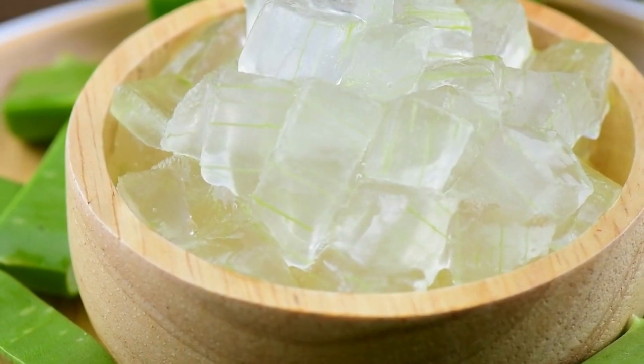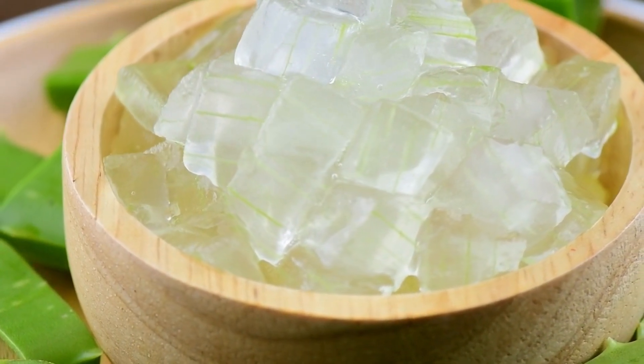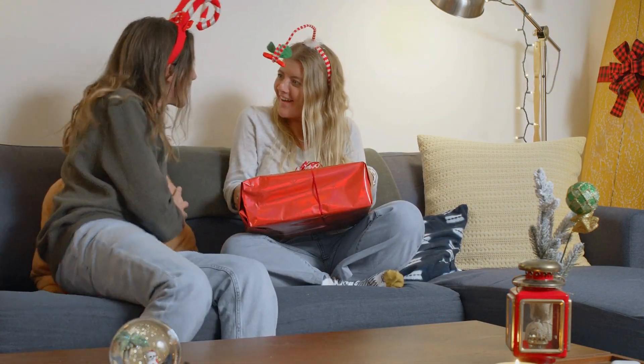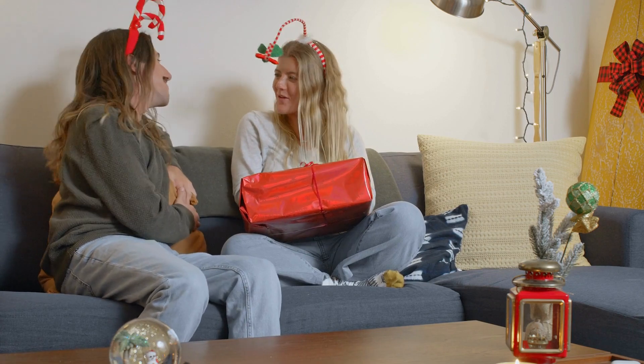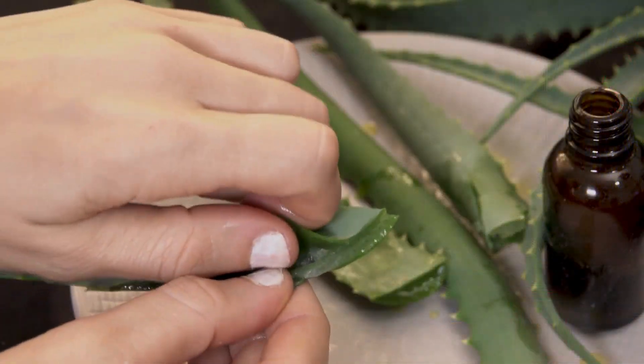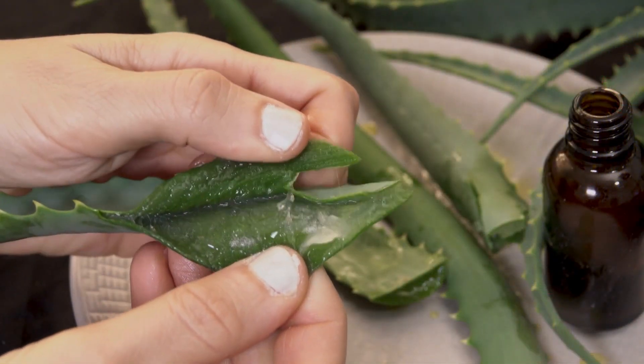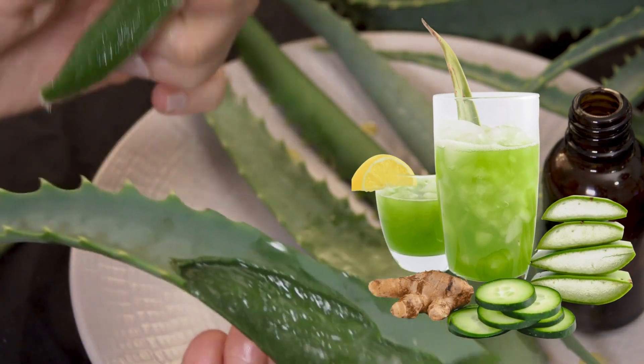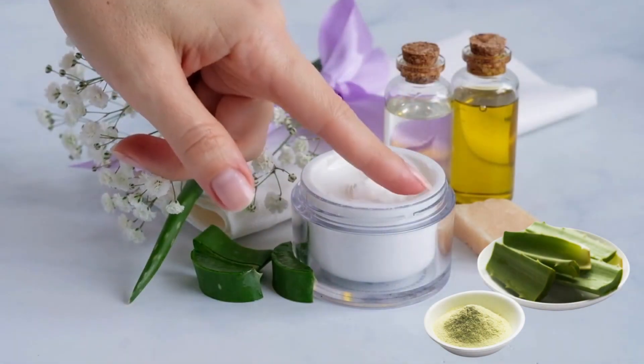There are also many luck spells that involve an aloe plant. She also makes a great gift to give as a housewarming present to encourage energies of luck and protection into a new home. Aloe can be used as herself, as a drink, an extract, a cream, or in powdered form.